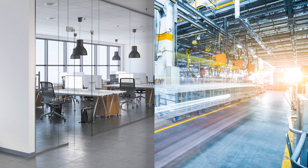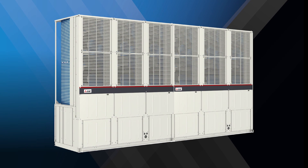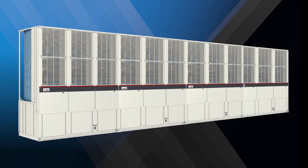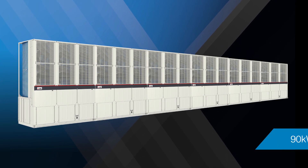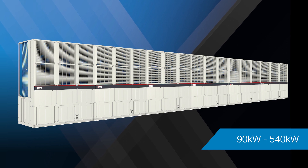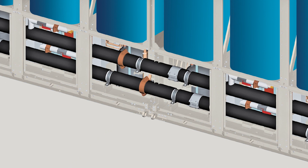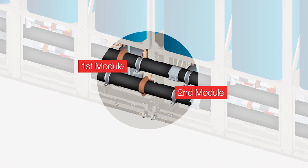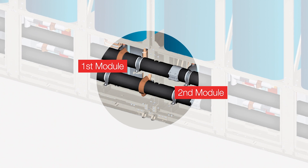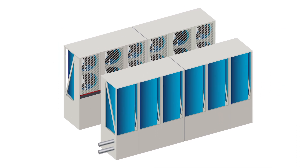Connecting together effortlessly, the e-series fulfills your immediate needs while giving the flexibility of adding up to six modules together to provide a system capacity from 90 up to 540 kilowatts. Each 90 kilowatt module easily connects to one another using the same internal header pipe, utilizing the coupling supplied as standard.